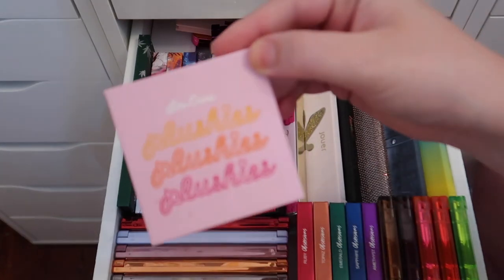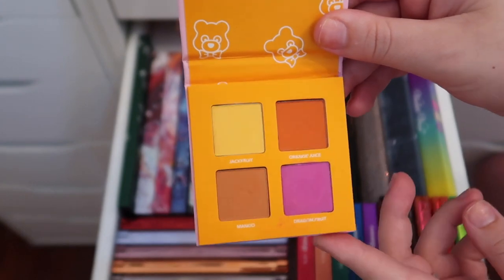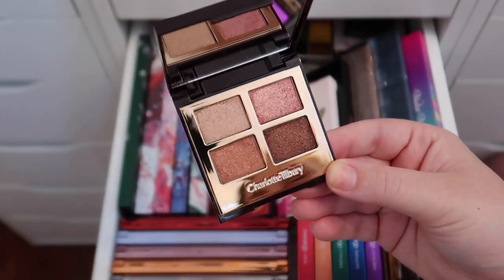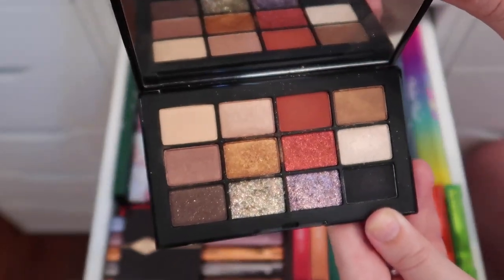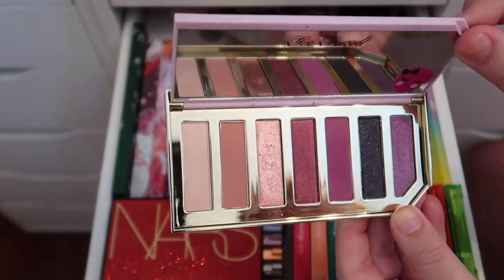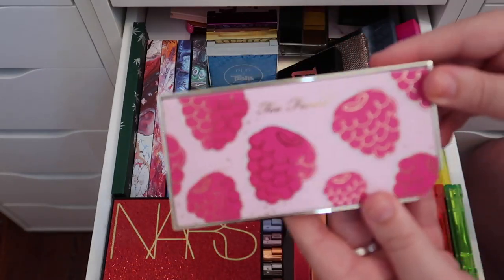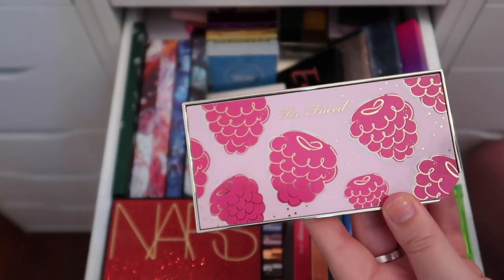The Lime Crime Plushies palette is really pretty but I never reach for it, so I'm decluttering it. The Charlotte Tilbury Pillow Talk Luxury Palette of Pops I purchased and I freaking love it — keeping it. The NARS Inferno palette is so pretty — keeping that too. This Too Faced palette smells amazing and the shadows are beautiful — it's called the Razzle Dazzle Berry eyeshadow palette, from the Tutti Fruity line exclusive to Ulta — keeping it.